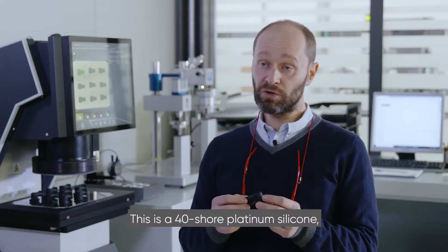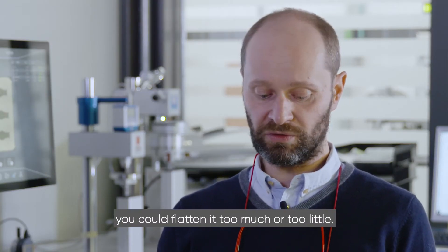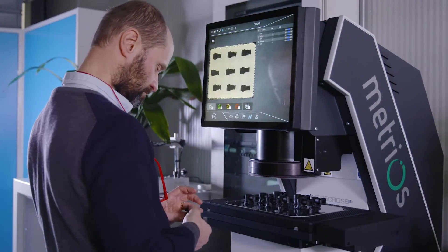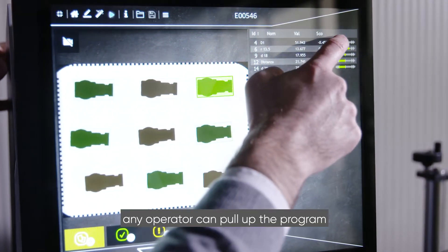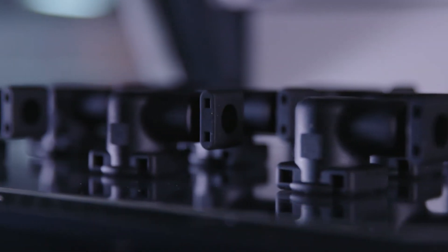This is a 40 shore platinum silicone, so if we measure it with calipers, you could flatten it too much or too little and end up with different measurements. Instead, if we use Metrios, I simply place the piece and any operator can pull up the program and carry out the measurements without making any mistakes.